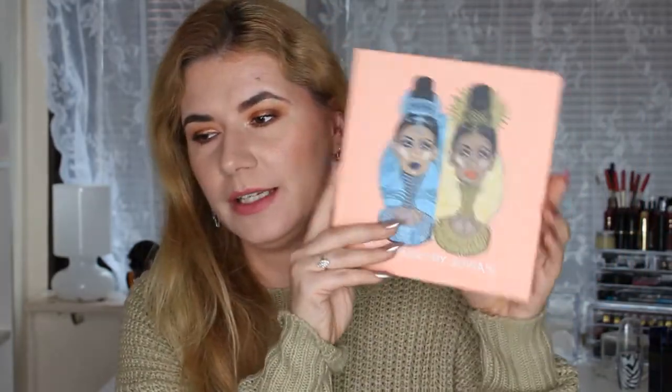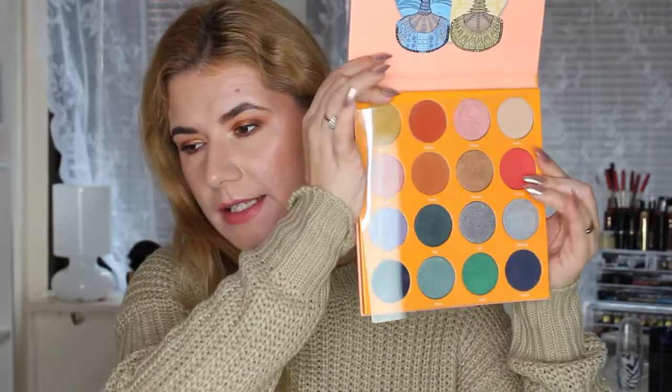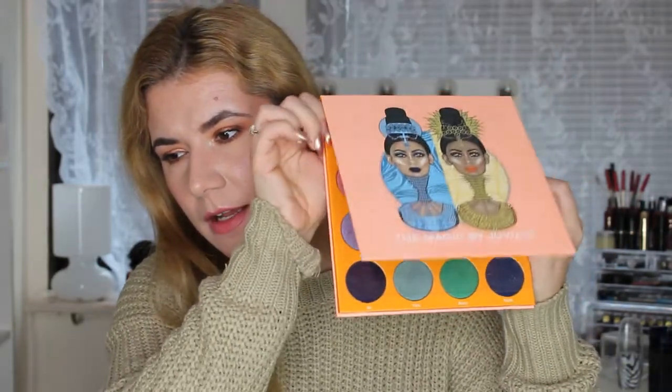Last but not least, I got the Magic by Gervais palette — it's a beautiful palette that I've used a couple of times. I'm not going to do swatches because this video is already too long, but I do use it.